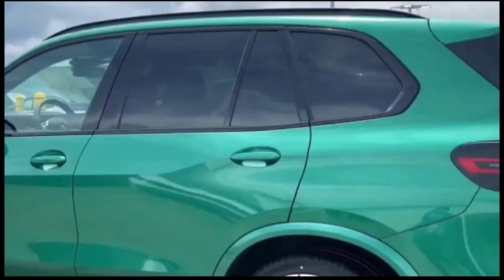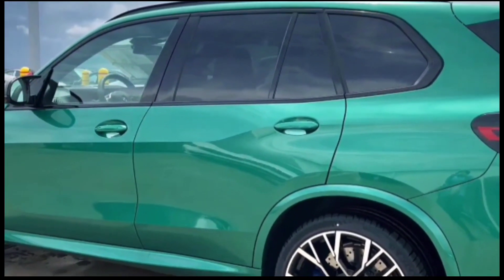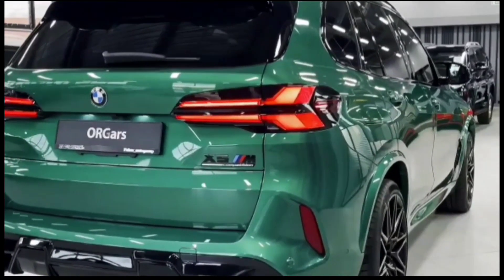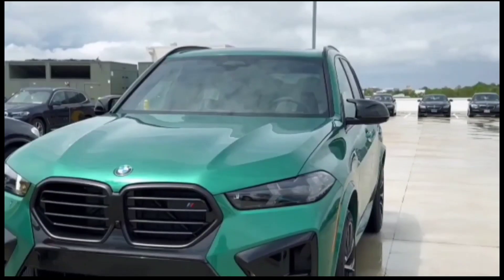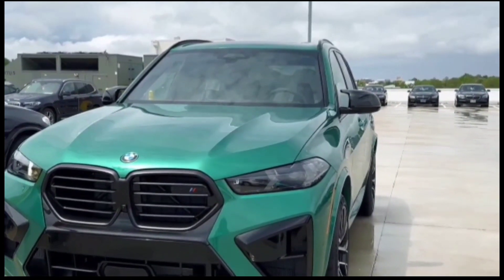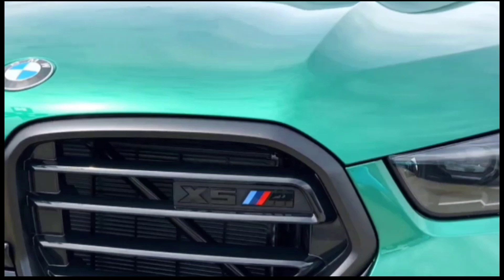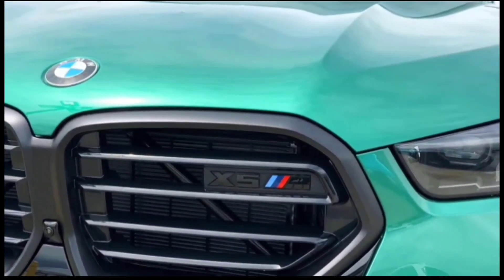All models receive 48-volt mild hybrid systems, which can deliver an additional 9 kW and 200 Nm under hard acceleration, or keep the car moving and allow the engine to switch off under low accelerator load. An 8-speed automatic transmission and all-wheel drive is standard across the range.